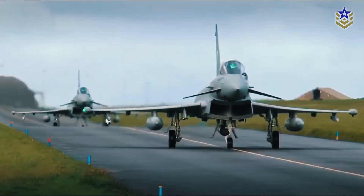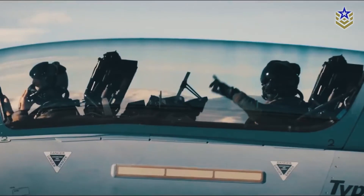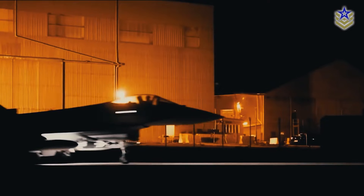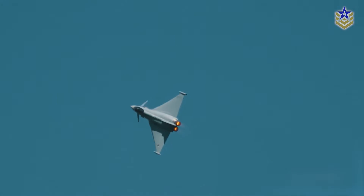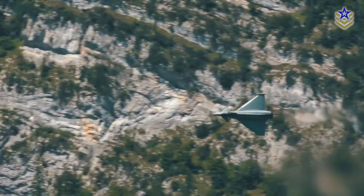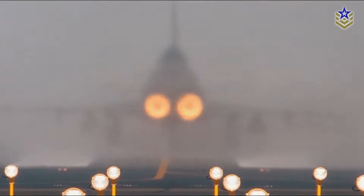The Eurofighter Typhoon multi-role fighter aircraft is considered the backbone of European defense and air power. Designed as an air superiority fighter, the Typhoon is planned to remain operational well into the 21st century. This video aims to explore the capabilities and attributes of this collaborative four-nation fighter aircraft.